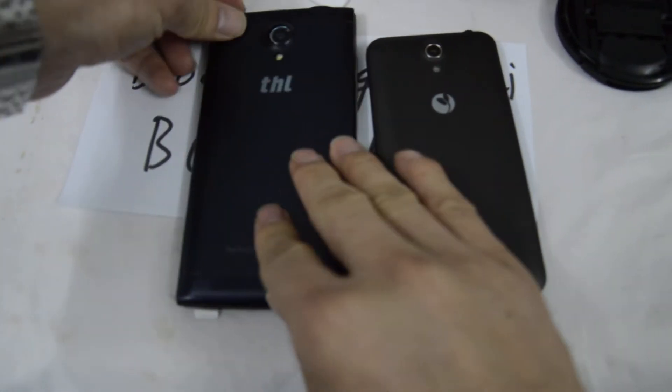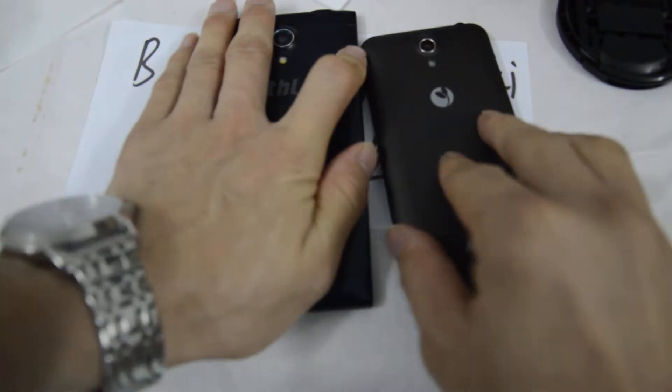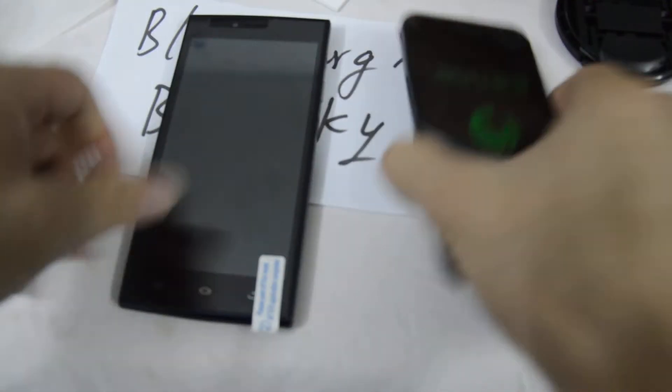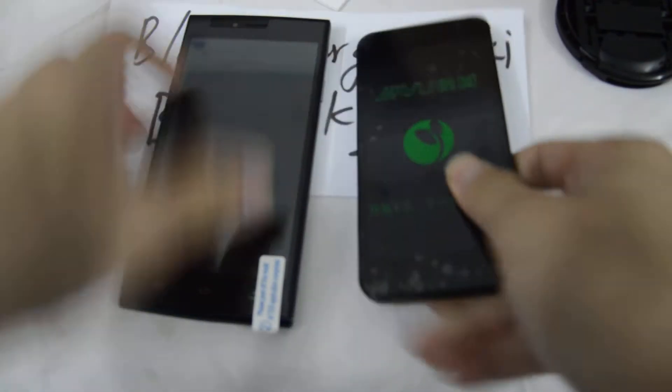Comparing them on price, they are about the same. The G2F is $59 and the THL T6C is $70, so roughly similar.